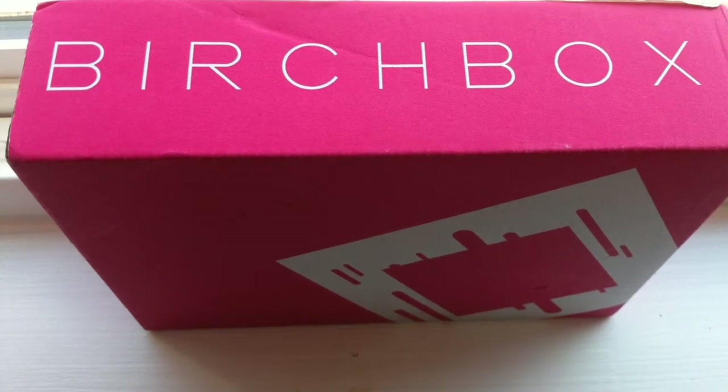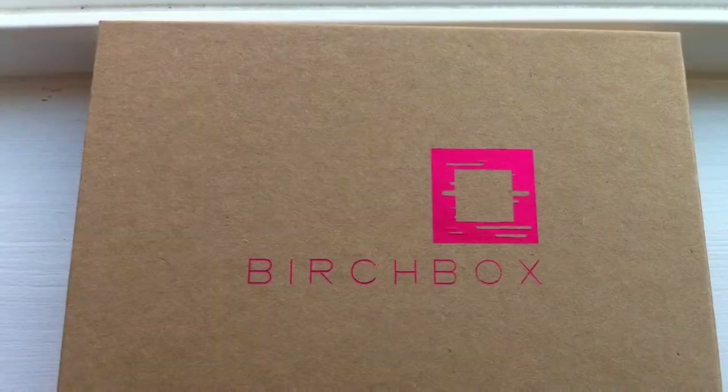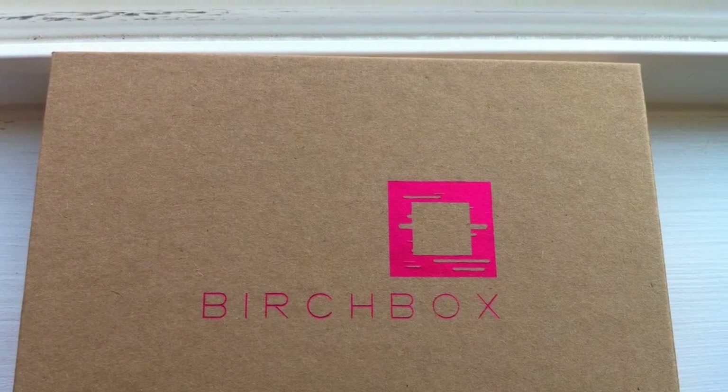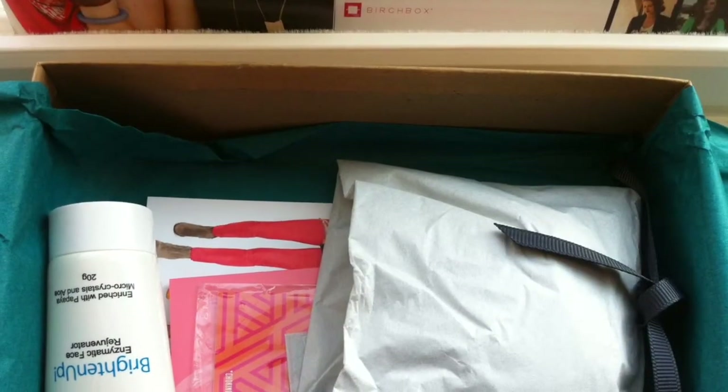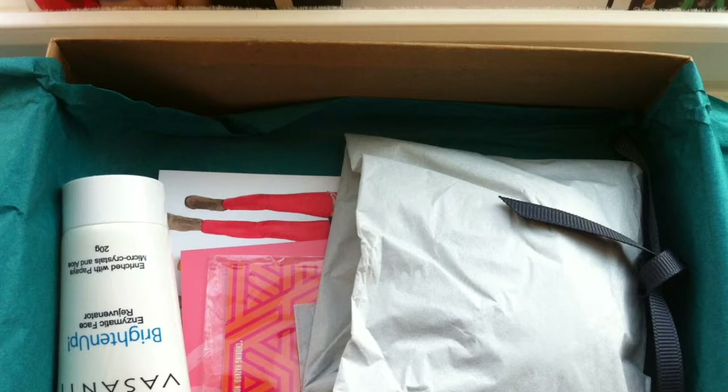Hi everyone! So I got my Birch Box today. I am going to do things a little differently this time. I'm going to try and take a video of all of my products rather than just taking pictures. So it may come off a little shaky — let me know what you think.